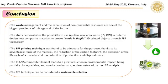In conclusion, this study demonstrates the possibility to use Apulian local area waste in order to design new composite materials to create made-in-Puglia 3D printed objects through FFF technology. The FFF printing technique was found to be adequate for the purpose, thanks to its advantages: reuse of the material, the reduction of carbon footprint, the extension of the life cycle of a material, and the reduction of production and disposal costs.